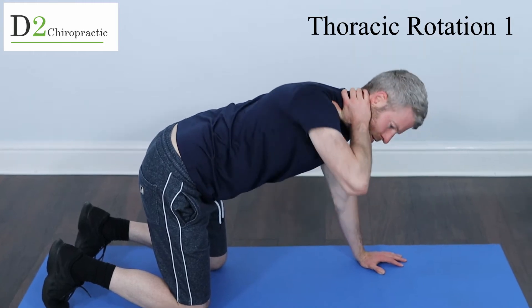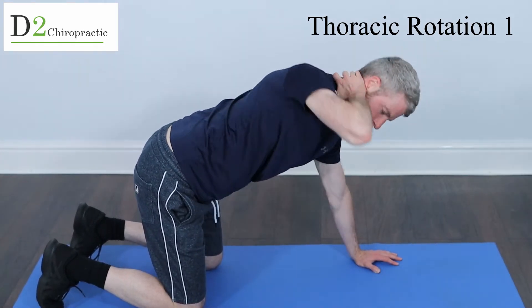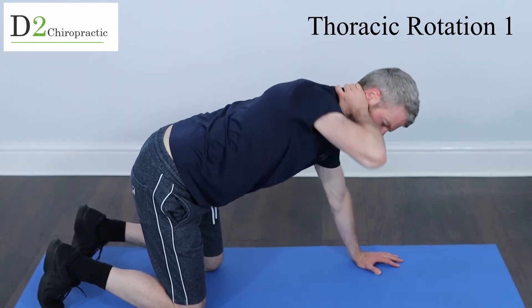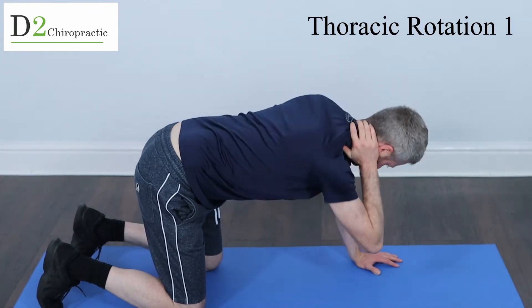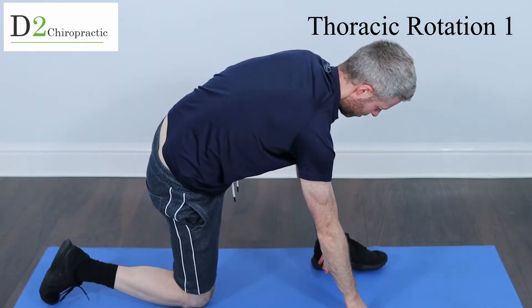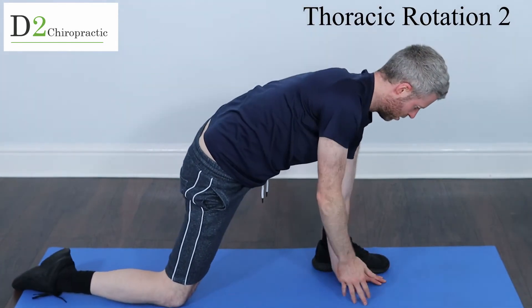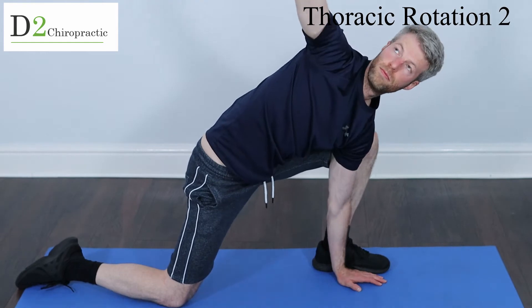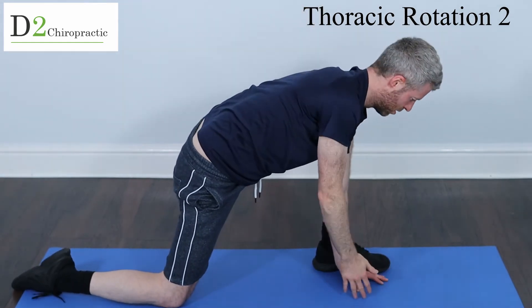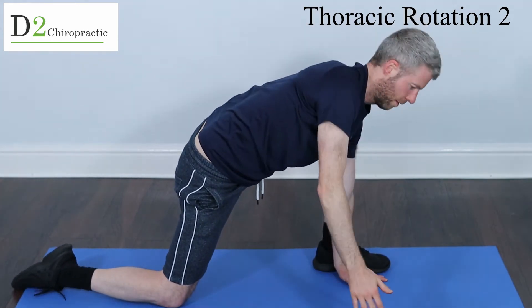Now we're into thoracic rotations. We're going to place the hand beside the neck and just rotate that upper thoracic spine, which is a great area to work on as it receives a ton of stress from our seated position. We have a second variation which is a bit of a deeper stretch — great to do right after the first. You're really reaching up towards the ceiling, trying to open up the whole thoracic spine with this movement.